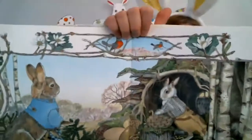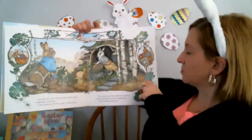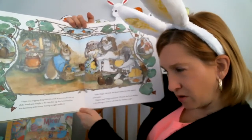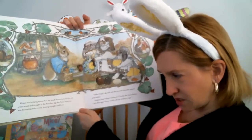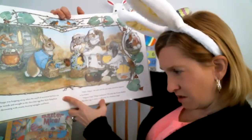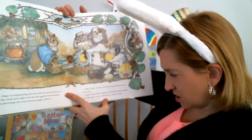They're very nice to each other. Hoppy was hopping along when the smell of sweetness led him out of the woods straight to the chocolate egg that Aunt Sassafras was decorating with creamy frosting squiggles and bows. Hello, Hoppy, she said, and she put some chocolate squares in his basket. Hoppy thought: I'll make the Easter Rabbit a chocolate egg so sweet it will make his whiskers tingle.